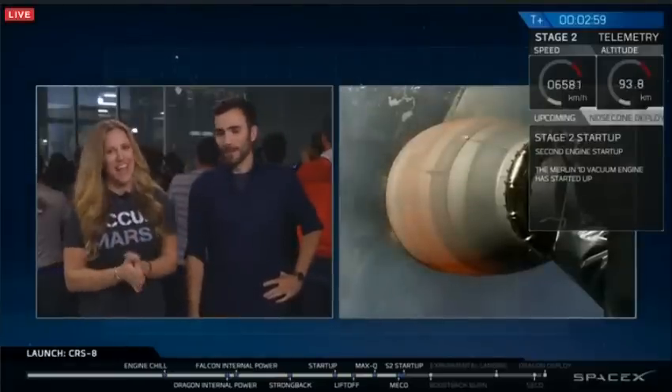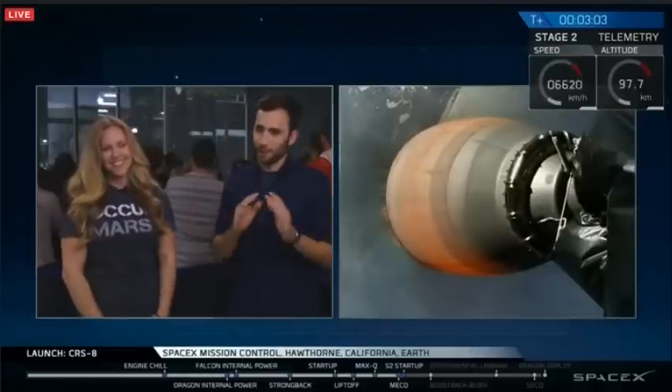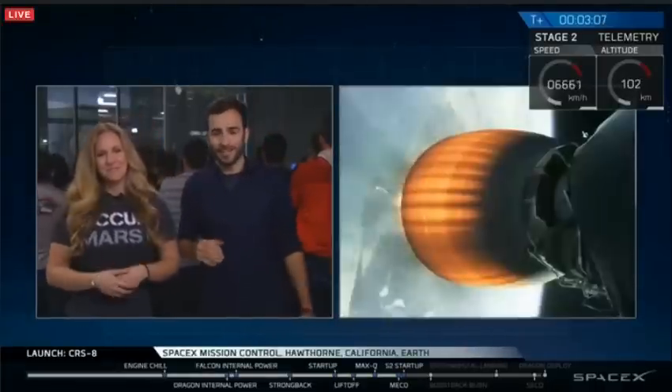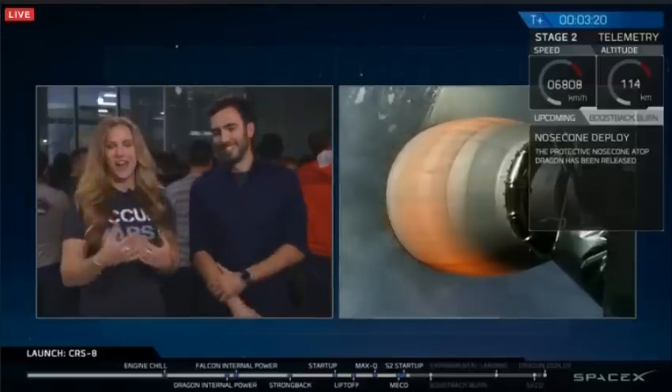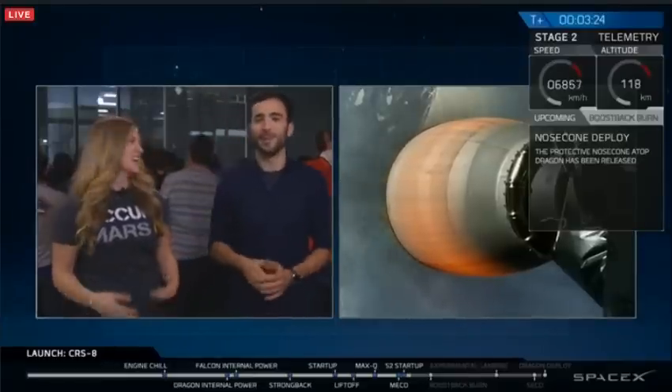First stage has separated from the second stage. You can hear the crowd going nuts behind us. This is a critical moment in the mission. The second stage will now begin accelerating itself and the Dragon spacecraft into an orbit so it can catch up with the International Space Station. The shot you see on your screen is the second stage engine glowing beautifully — a golden orange — as it propels Dragon to the ISS. You can even see the coast of Florida just down at the bottom, right beyond the nozzle.